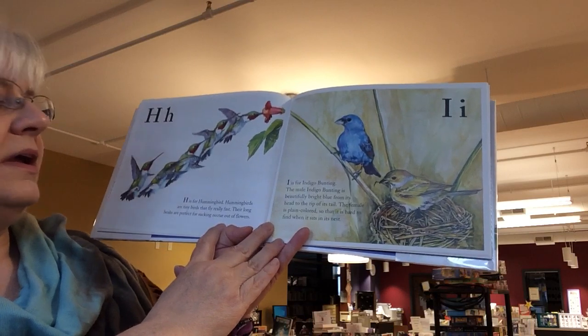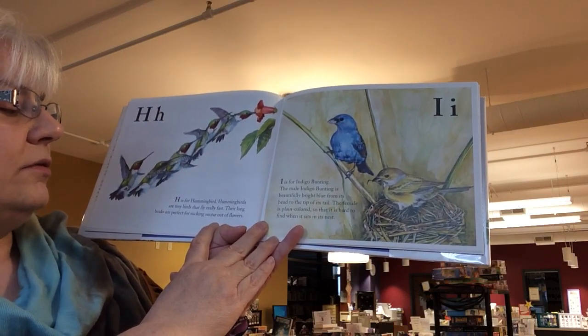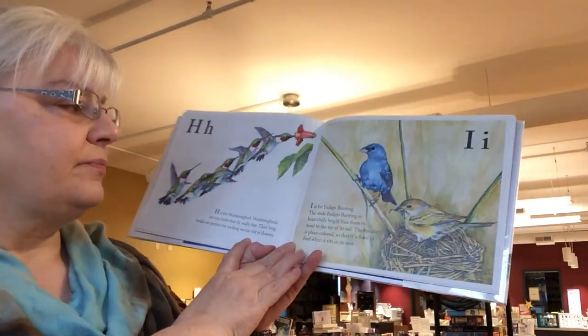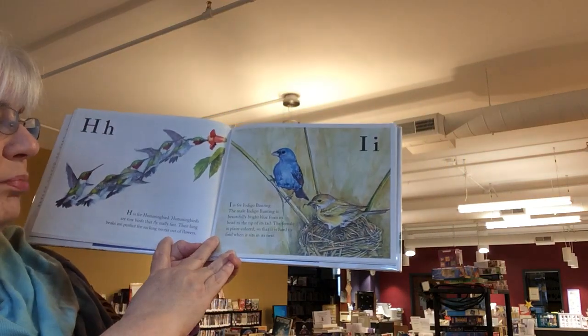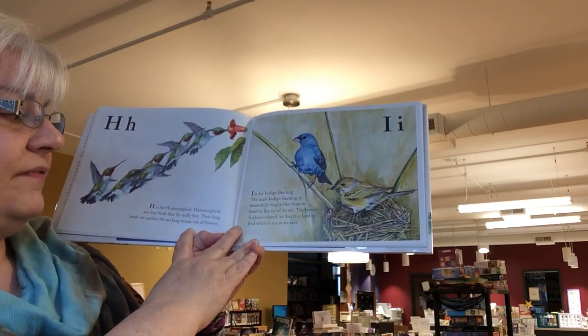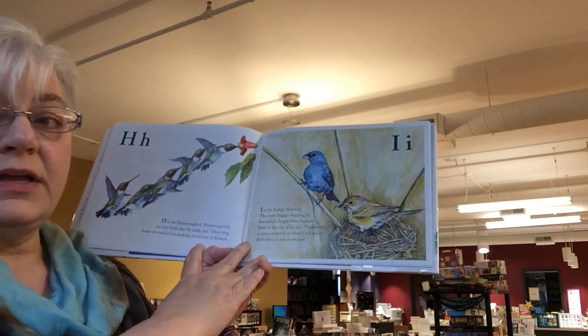H is for hummingbird. Hummingbirds are tiny birds that can fly really fast. Their long beaks are perfect for sucking nectar out of flowers. I is for indigo bunting. The male indigo bunting is beautifully bright blue from its head to the tip of its tail. The female is plain colored, so that it is hard to find her when she sits on the nest.